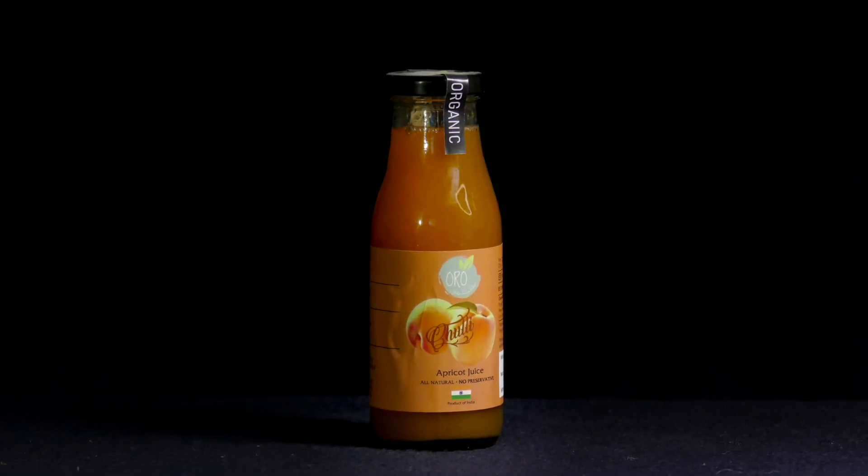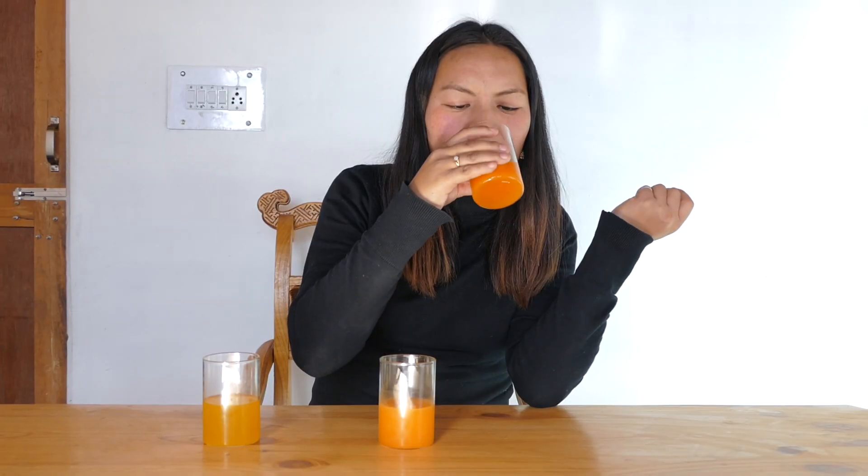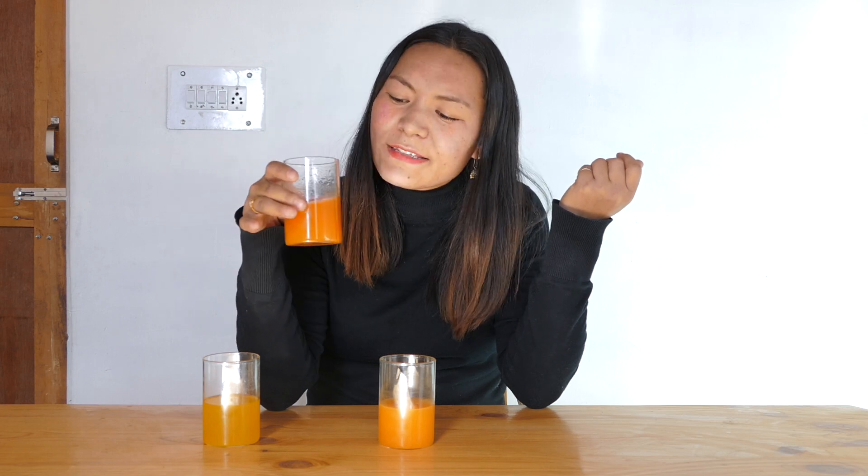Let me go to the third one. I loved it — this one is very thick as compared to both of these two, and it feels like pure fresh plucked organic apricot juice from your garden.